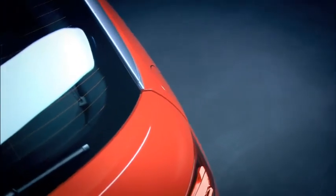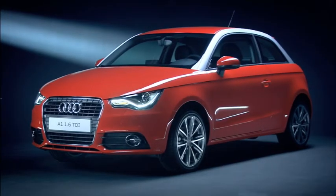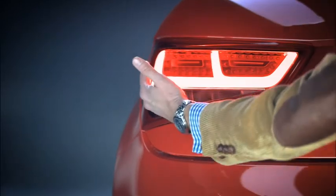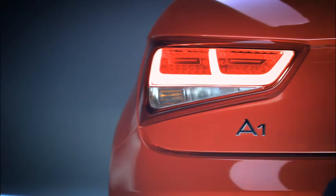As a result, yet another quality benchmark is set in this segment. Naturally, rooting the topic of Vorsprung durch Technik in the A1 was another of our priorities. One striking example is the ultra-efficient LED rear light, just like on the Audi A8.